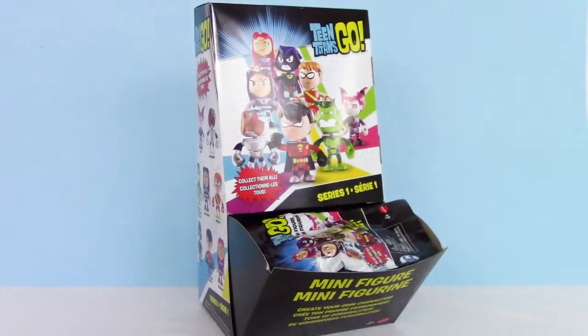What is going on guys, your trusty toy channel here, and for today we have a full box of the Series 1 Teen Titans Go Buildable Minifigure Blind Bags. This set is pretty cool, especially if you are a Teen Titans fan like I am. So which character is your favorite character? Let me know down below in the comments.